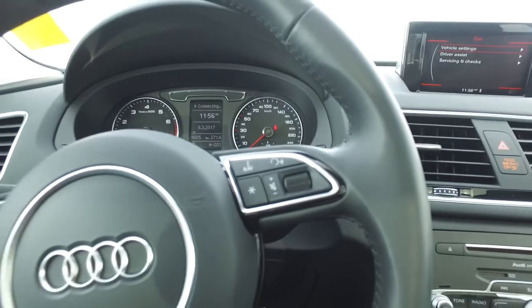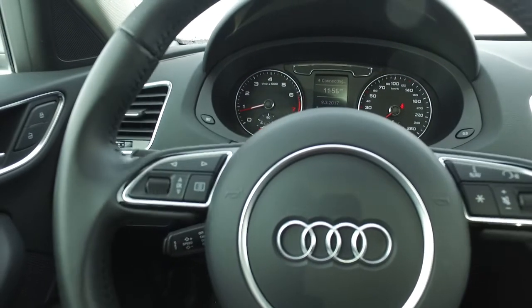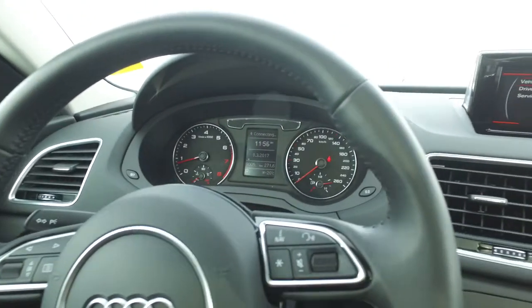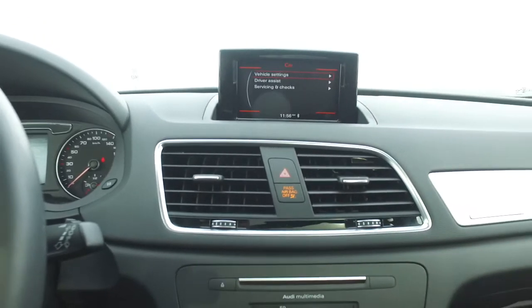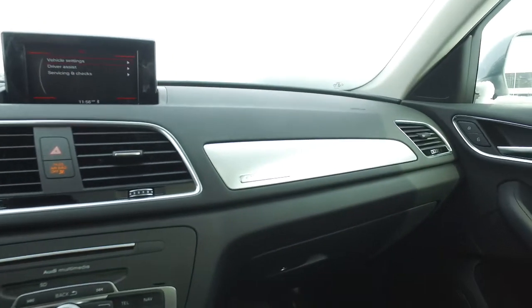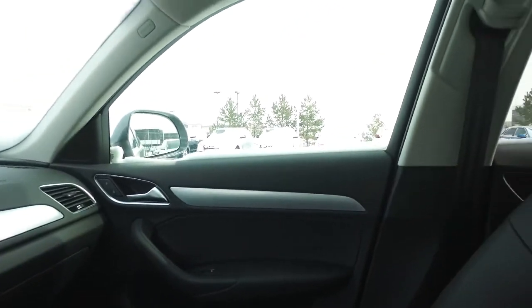We've got voice command and a lot of features controlled by the steering wheel. Again, we've got the nice lines of Audi — a nice continuous line. And there's a nice big panoramic sunroof.